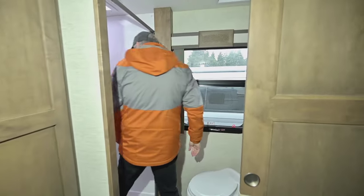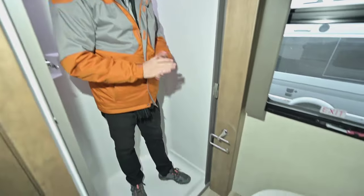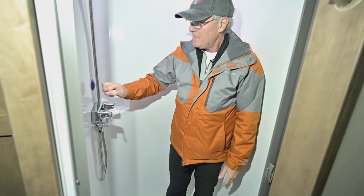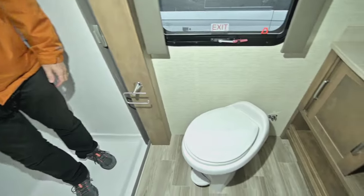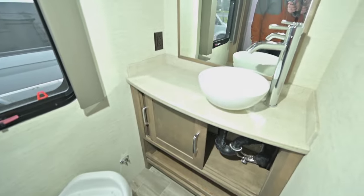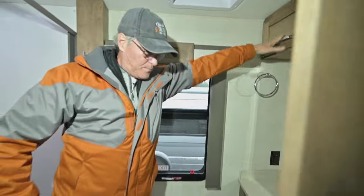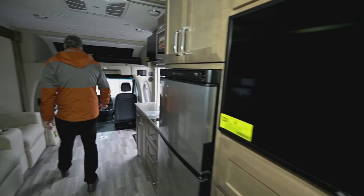The bathroom is surprisingly spacious. Tiffin extends the chassis at the factory to gain extra space, giving you a nearly step-in-level shower — no big step up or out. There's a feature that helps maintain warm water temperature and eliminates cold spots during your shower. The toilet has a foot-pedal flush and is porcelain. The sink has nice counter space, and there's overhead storage above. A second high-capacity fan is in here as well.